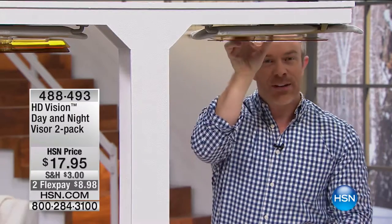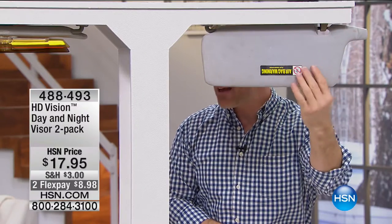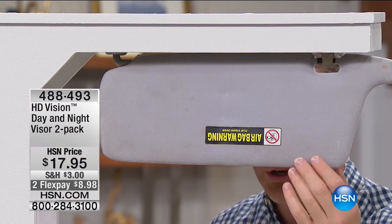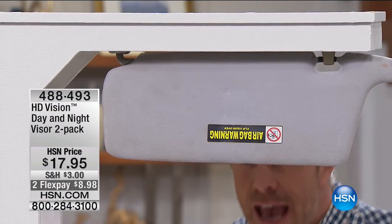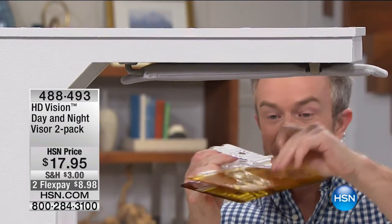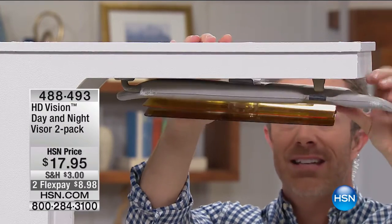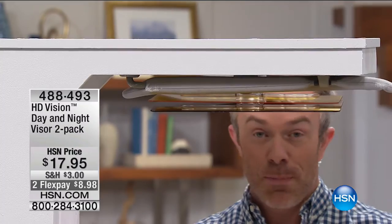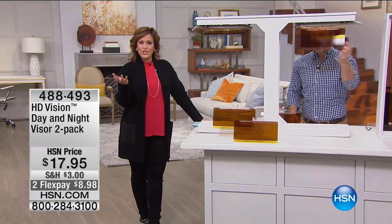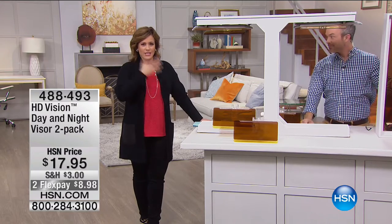Think about it — why does every car have a safety belt and a visor? It's for safety. The traditional visor blocks half your view, and you're bobbing and weaving trying to see the signal. But with this HD Vision visor, you leave the car visor up and simply attach it — it's like a giant bobby pin clip. It doesn't take a plug, it's not a peripheral, it doesn't beep, and you don't need tools. You don't have to glue it to the car. You can even take it in your handbag for rental cars or other people's cars.